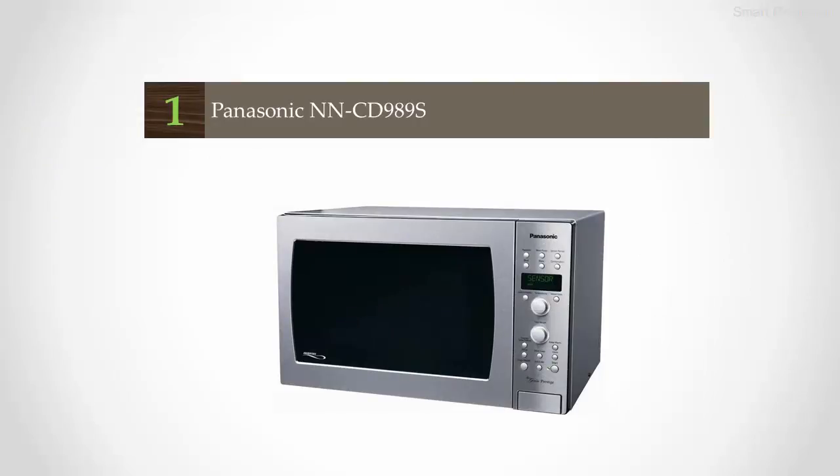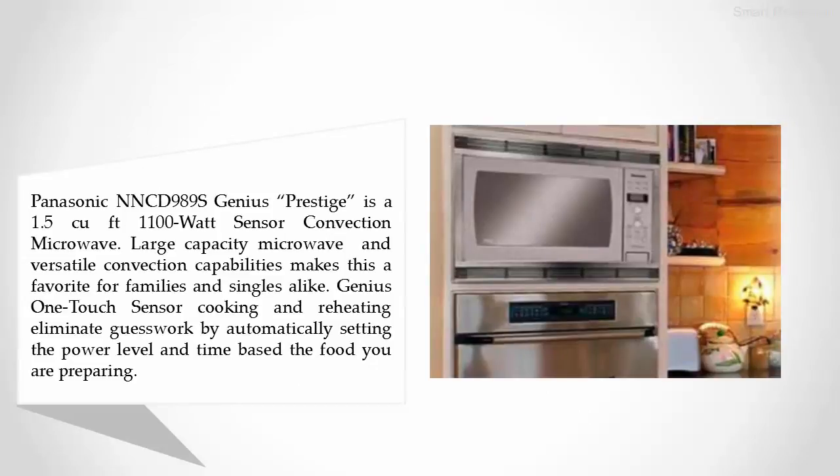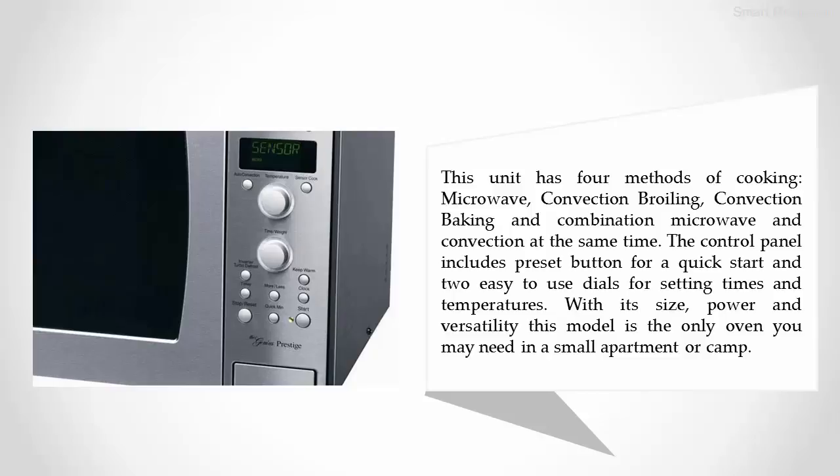Coming in at number one on our list, the Panasonic NN-CD989S. The Panasonic NN-CD989S Genius Prestige is a 1.5 cubic foot, 1100-watt sensor convection microwave. Its large capacity and versatile convection capabilities make it a favorite for families and singles alike. Genius one-touch sensor cooking and reheating eliminate guesswork by automatically setting the power level and time based on the food you are preparing. This unit has four methods of cooking: microwave, convection broiling, convection baking, and combination microwave and convection at the same time.